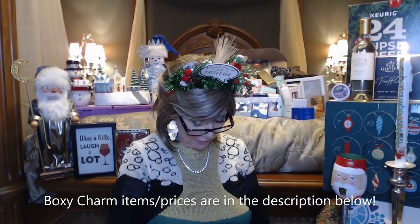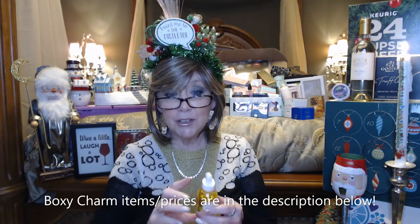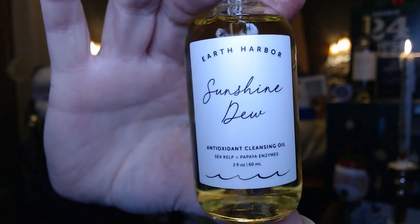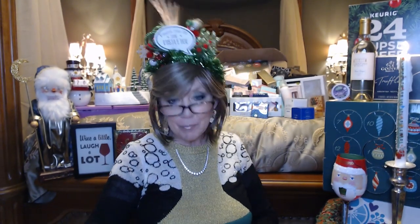The first thing I have here is Earth Harbor Sunshine Dew — this is an oil cleanser with sea kelp and papaya enzymes. I'm really looking forward to washing my face with that.